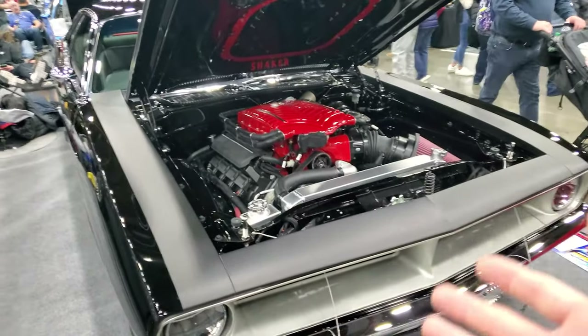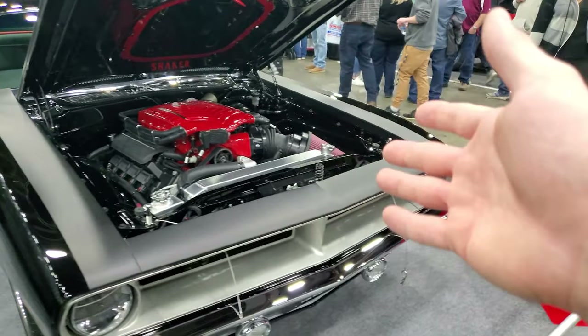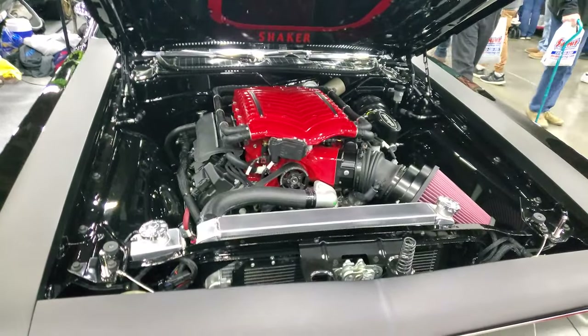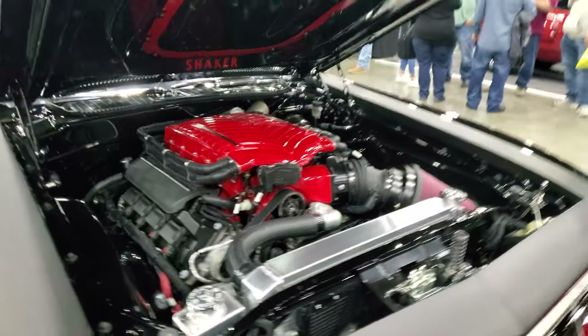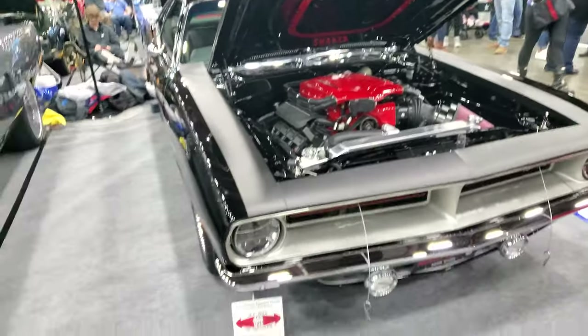Now we're up on the second level — vehicles are a little bit more modern up here and there's no music so it's easier to talk. This is an old 1970 Plymouth Barracuda. Looks like it's got a newer engine — I don't know if that's a Hemi or an LS. If you look at the coil packs though, I'm guessing that's a Hemi because those do not look like LS coil packs. If you guys know what kind of engine this is, comment down below.